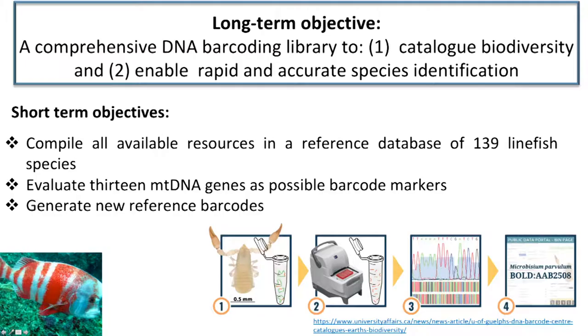The short-term aims of our project are to compile all of the available resources and add to it for our 139 most exploited line fish species. In addition, we are evaluating the different protein coding genes in the mitochondrial genome to see if we can find better markers than the widely used cytochrome oxidase one, and then to generate new reference barcodes using these tools.